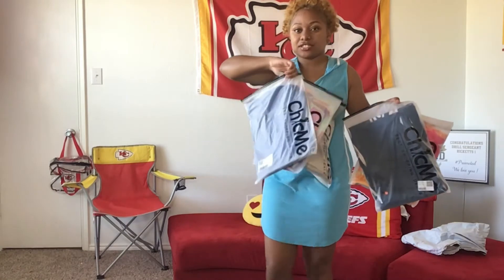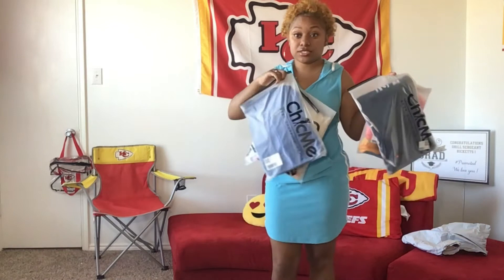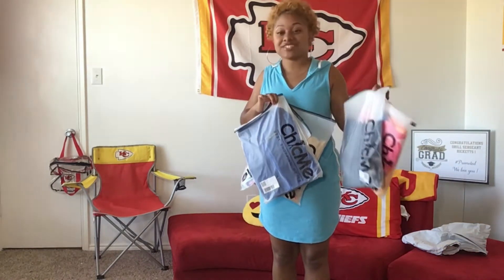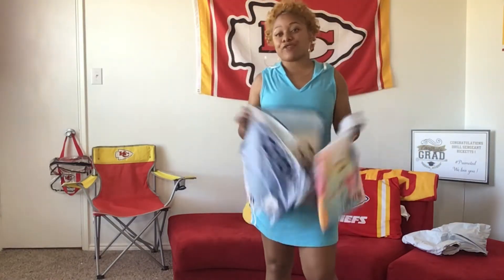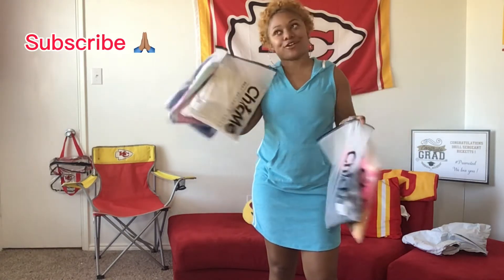It says 'Chick Me' on the packaging — it doesn't say Ivy Rose. I guess they're like the third-party company or whatever. We'll go ahead and just get right on to it. If you like what y'all see, make sure you hit that subscribe button and turn on those notifications.